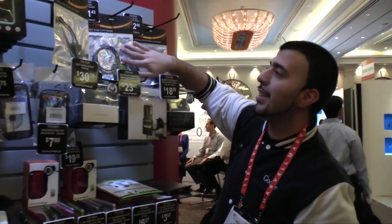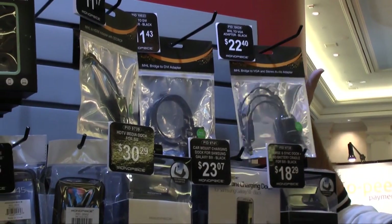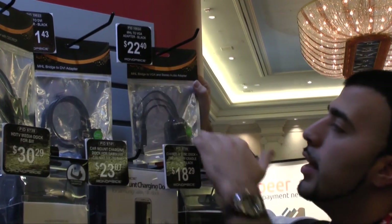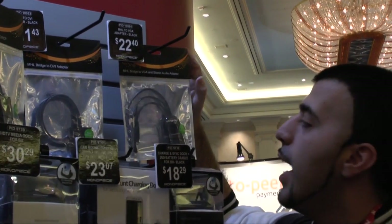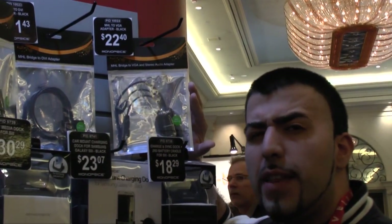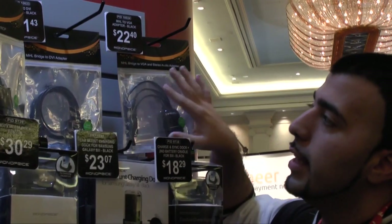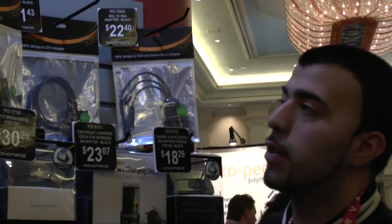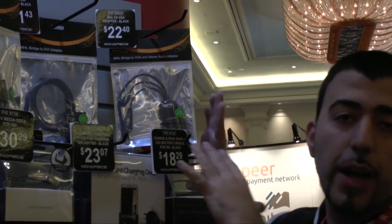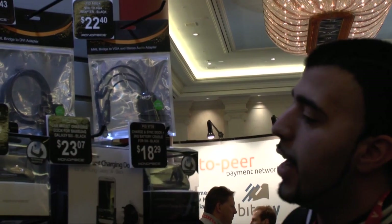The last thing I want to go over are these MHL adapters to help you connect your phone to a projector. So when you can't use HDMI, you have DVI and VGA right here. This is really good because they work for all of these new devices. For the Galaxy S3, you will still need to buy that $10 adapter from 11-pin to 5-pin micro USB, but these will work for any Android device that supports MHL out. I personally bought this myself when I had to connect my S3 to a projector, and it worked amazingly.